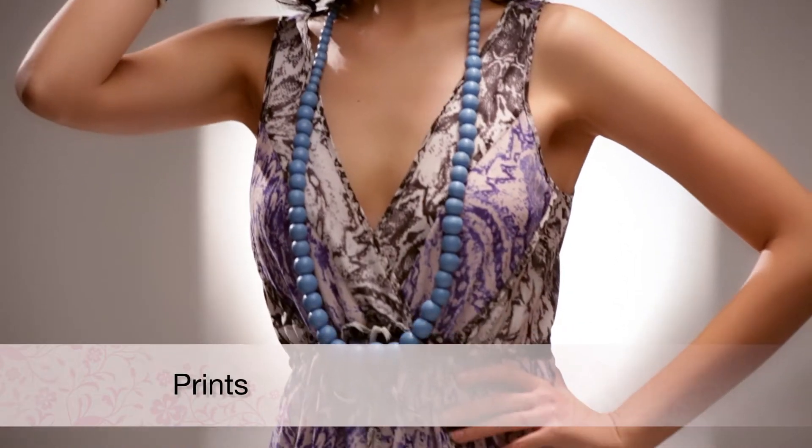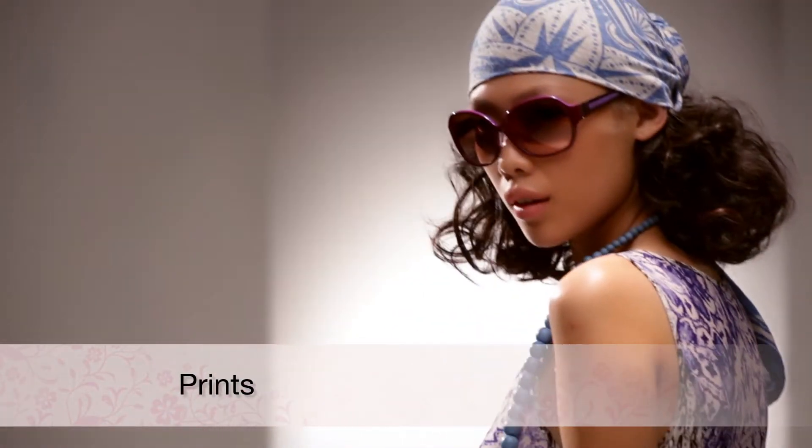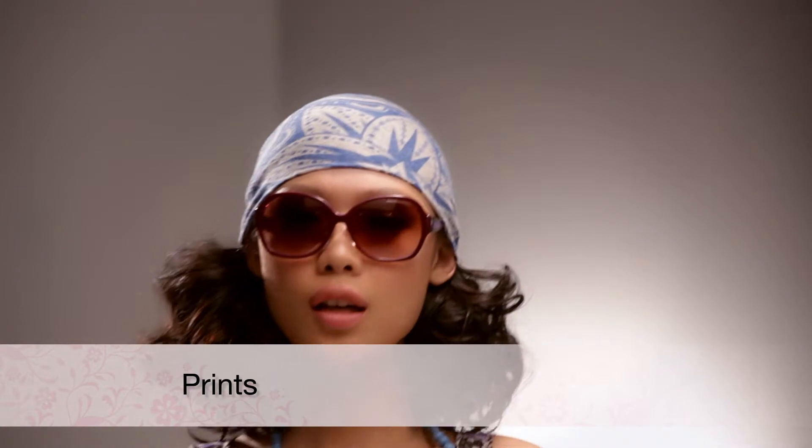Spring is all about prints — swirly, sexy, gorgeous prints. So go for an unexpected palette to bring out the inspirations of the season.